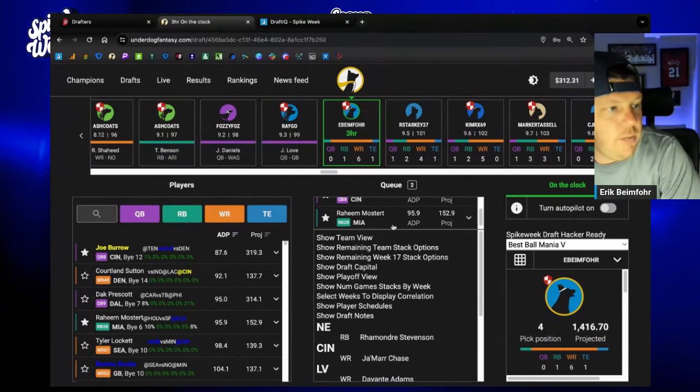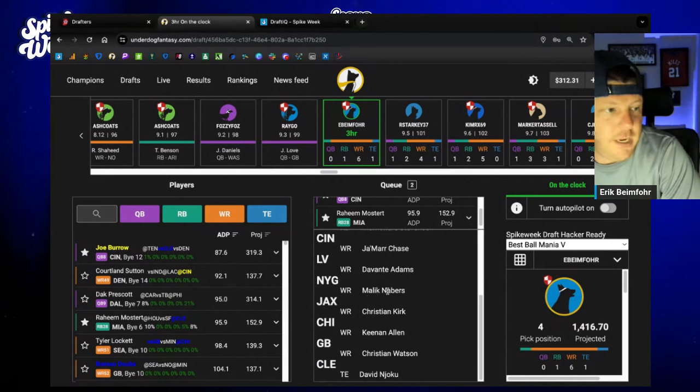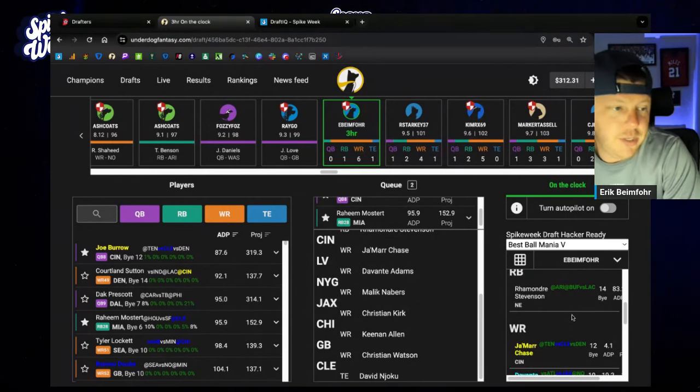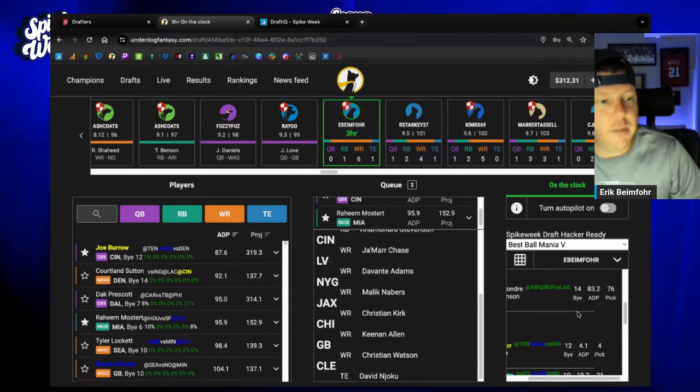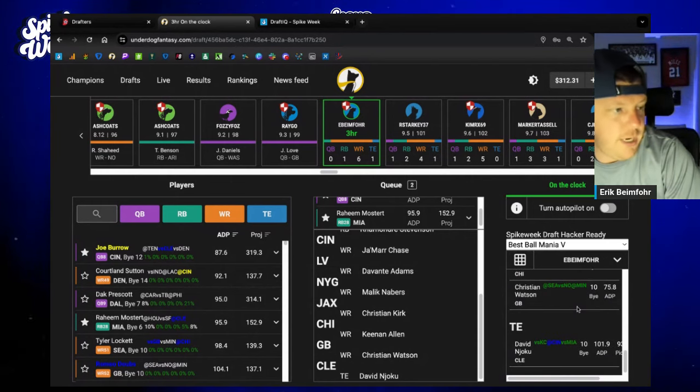I had already added Joe Burrow and Raheem Mostert into the queue. If I look down at my team view, I don't have any stacks. I do have six very strong wide receivers with Ramondre Stevenson as my first running back and David Njoku as my first tight end.